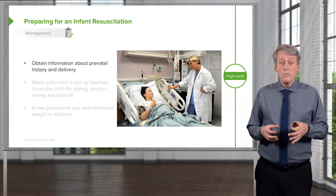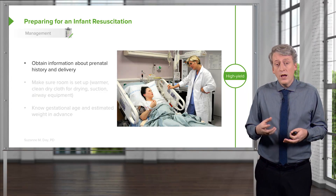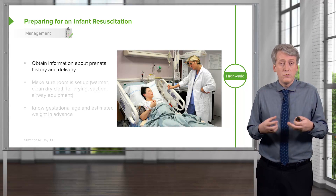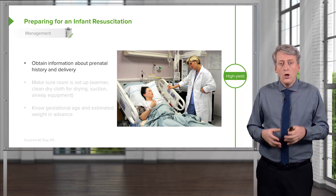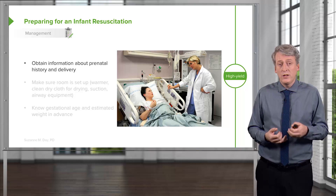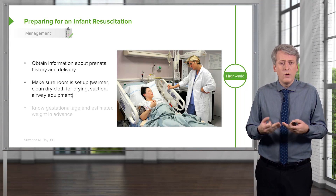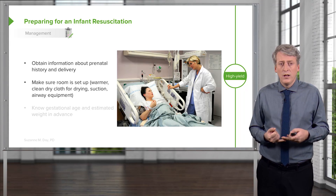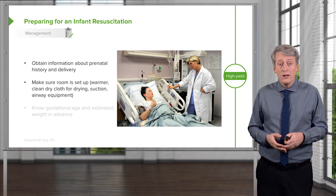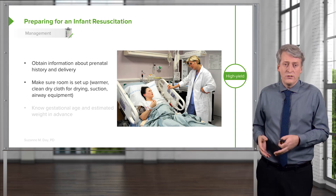In cases where some previous risk factor for needing resuscitation occurs, the obstetrician may decide to have the pediatrician come down to the delivery room to assist — just in case. When the pediatrician arrives, they have to obtain information about the prenatal history and delivery so they know what's going on. The pediatrician should assess the room and make sure it's ready: make sure the warmer is active and plugged in, make sure there are clean dry cloths available for drying the baby, and make sure there is suction available and airway equipment in case of true resuscitation or intubation.